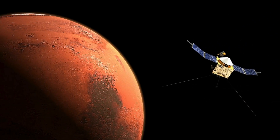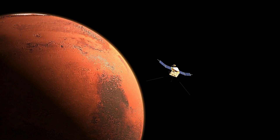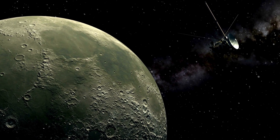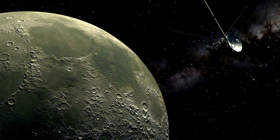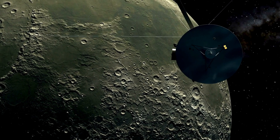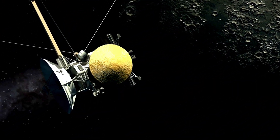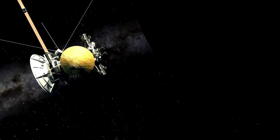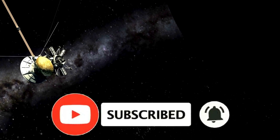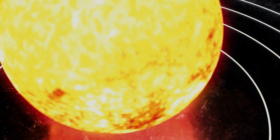One of the most bizarre aspects of Mercury is its day-night cycle. Mercury's day is longer than its year — 176 Earth days for a single rotation compared to just 88 Earth days to complete an orbit around the Sun. This creates a situation where, if you were standing on Mercury, you would see the Sun rise, move across the sky, stop, move backward, and then continue forward again. This strange behavior is due to Mercury's unique spin-orbit resonance, which causes it to rotate three times for every two orbits around the Sun.